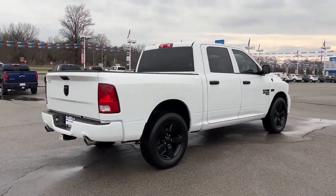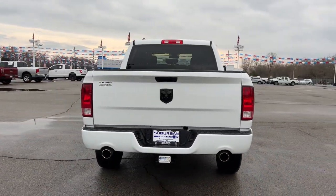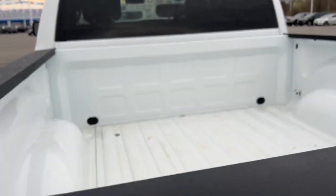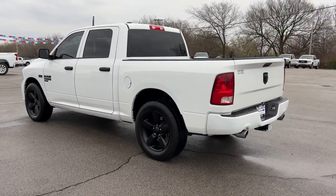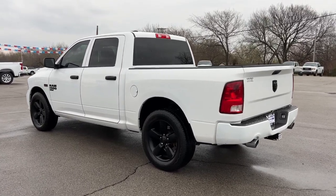Keyless entry, heated mirrors, 8-cylinder engine, backup camera, 8-speed AT, stability control, rear-wheel drive, traction control, auto-dimming rear-view mirror, intermittent wipers. Get the truck that's both strong and comfortable to drive. Get into the Ram 1500.